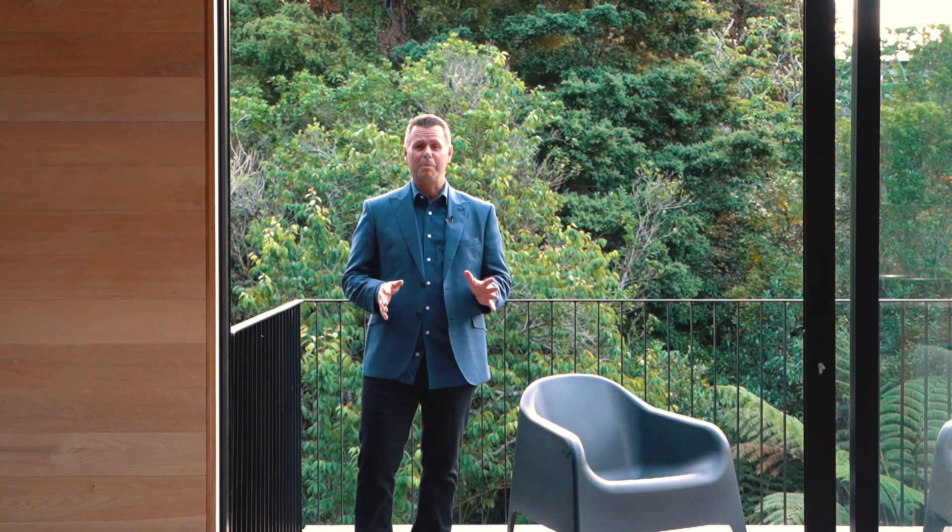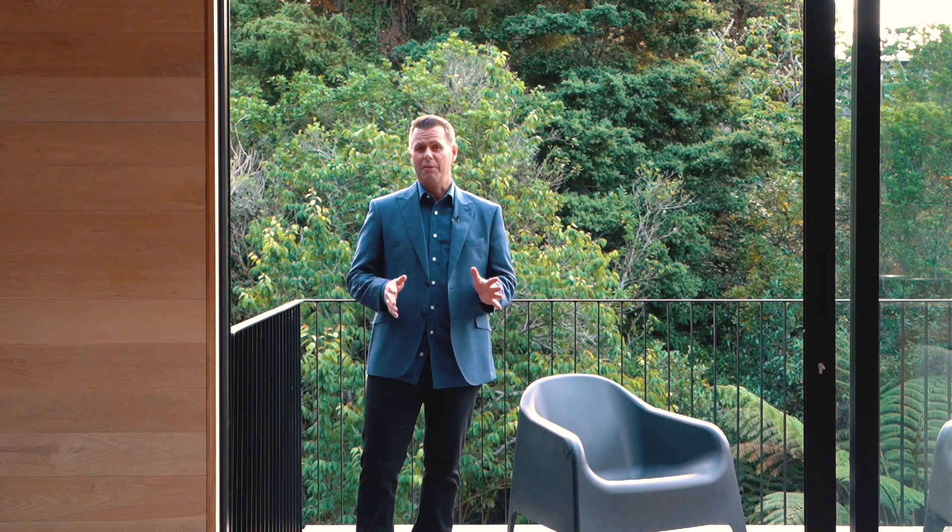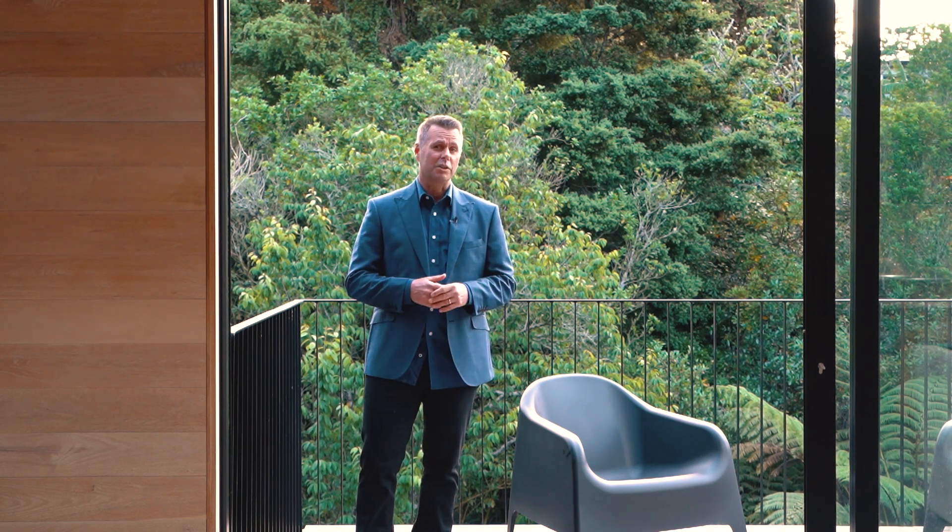Well, thanks for joining me. We'll be showcasing this fantastic home Saturday and Sunday from 12 to 12:30, and of course anytime by appointment. The set date of sale closes on the 15th of November — that's a Thursday — in our office at 411 Remuera Road. I look forward to meeting you at your new home.